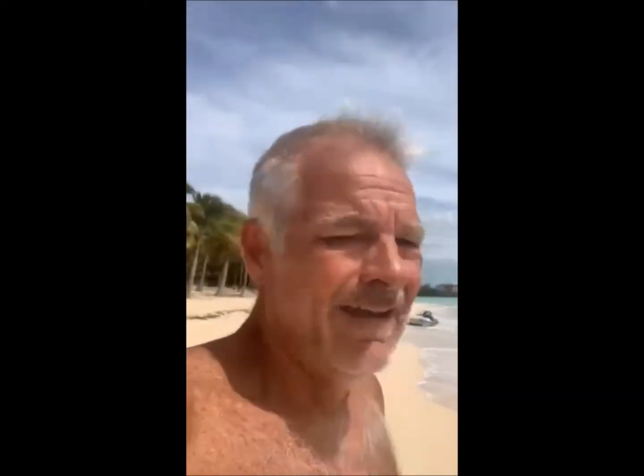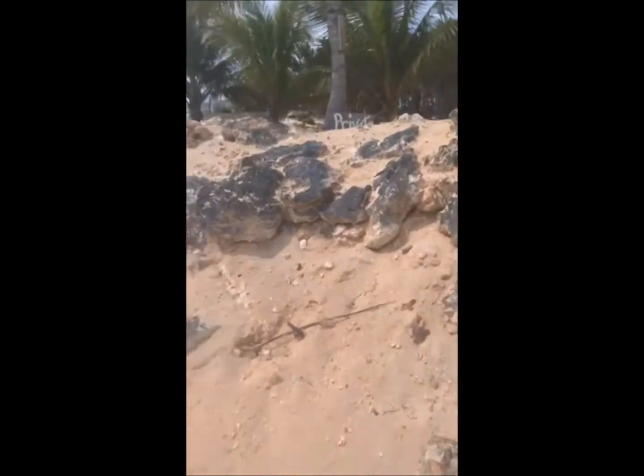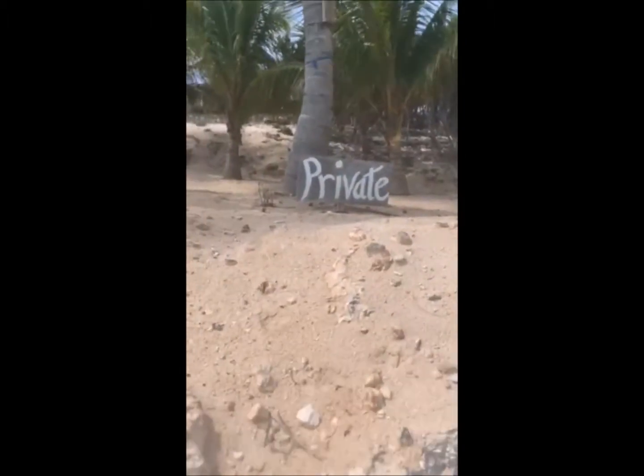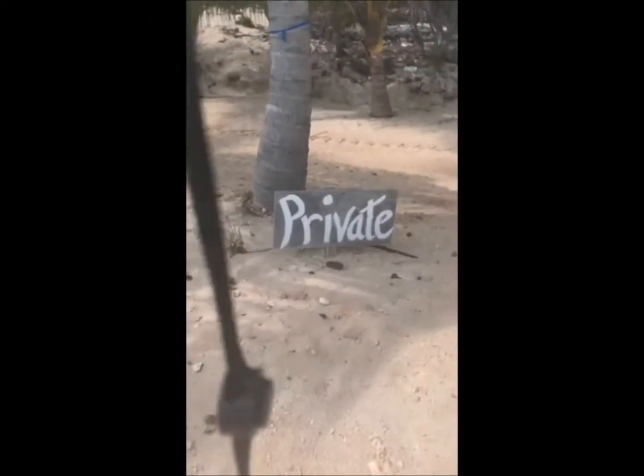We found a beach on the other side from where he is. It's a private beach, but right now Wilson is top priority, so we're going in. Sorry folks, we got to save Wilson. Let's go in.